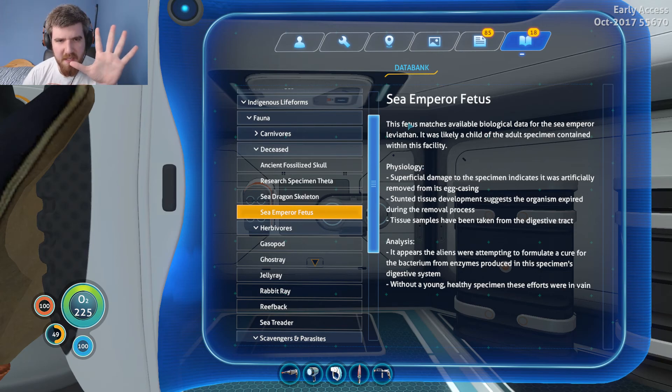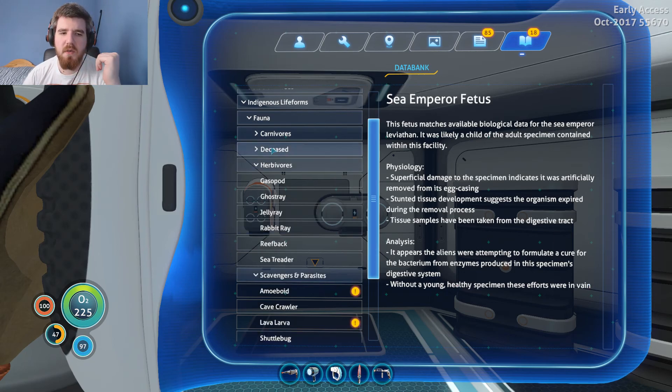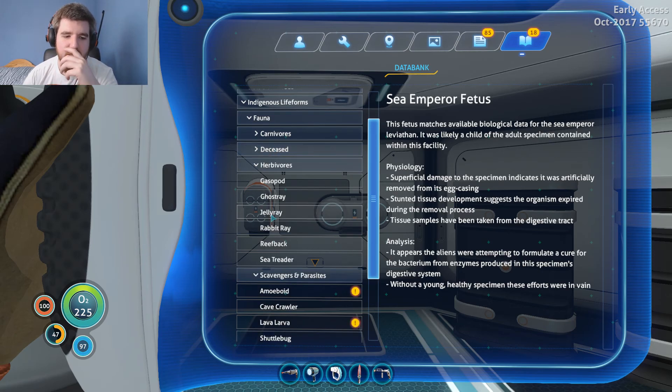Sea Emperor Fetus — one of the ones in the cases in the Sea Emperor facility. This fetus matches available biological data for the Sea Emperor Leviathan and was likely a child of the adult specimen contained within. Superficial damage indicates it was artificially removed from its egg casing, and stunted tissue development suggests the organism expired during the removal process. Tissue samples have been taken from the digestive tract — probably to work out how to synthesize Enzyme 42, which obviously didn't go too well for the Precursors. It appears the aliens were attempting to formulate a cure for the bacterium from enzymes produced in the specimen's digestive system without a young, healthy specimen. These efforts were in vain — unfortunately, because they couldn't hear the Sea Emperor, they couldn't hatch it out and actually get what they needed in a nice way.